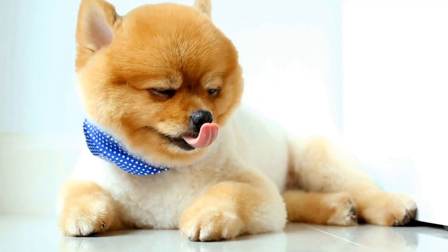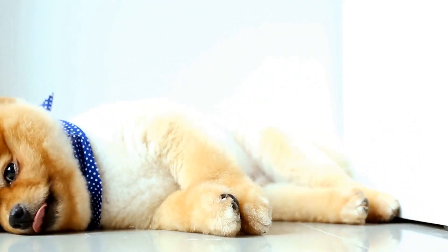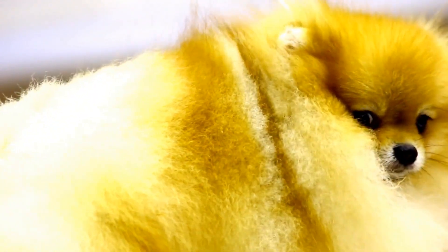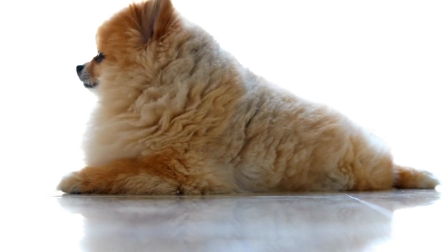5. Never leave your Pomeranian in a hot car. This cannot be emphasized enough — never leave your Pomeranian in a hot car, even if it's just for a few minutes. The temperature inside a parked car can rise rapidly, even with the windows cracked. This can lead to heat stroke and can be fatal for your Pomeranian.